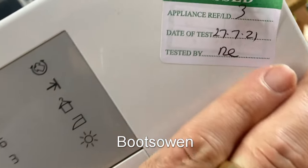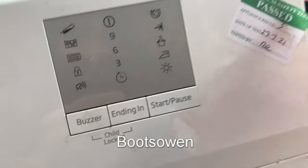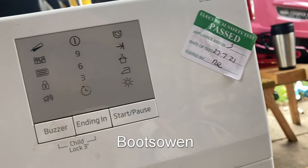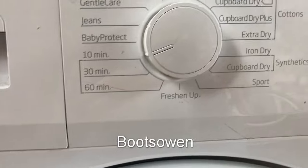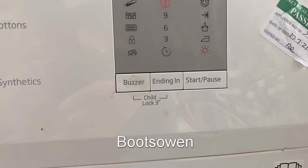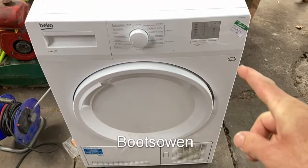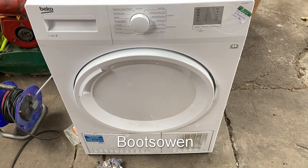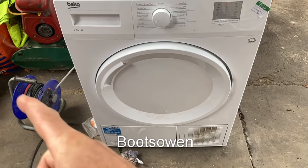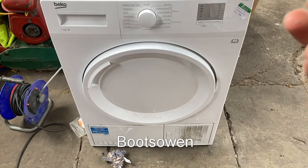There's nothing in it. It has an electrical safety PAT test from 2021, so that's more than a year ago — it's now September 2022. It seems to be working. This is one I found on the street; someone had left it out, presumably a rented house because of the PAT test. People tend to get those on things in rented houses. I have it running on a coil of wire, which is not a great idea as that can heat up, but I'm not planning on running it for very long. I'm expecting an error code, so I'll leave it and see what happens.